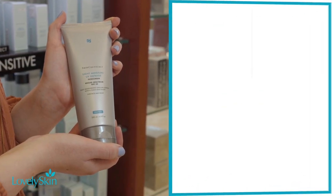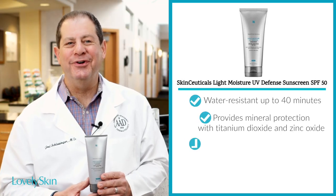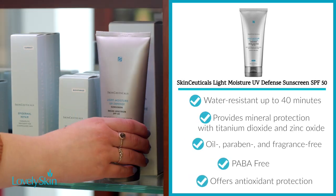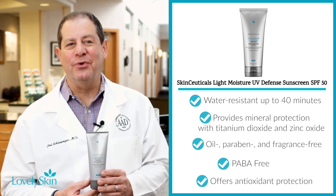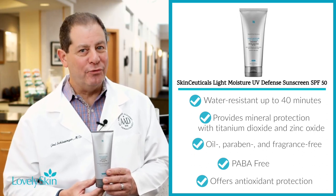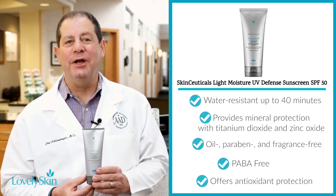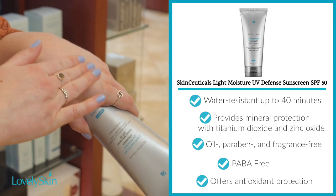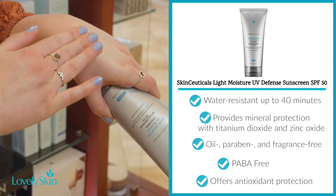The SkinCeuticals Light Moisture UV Defense Sunscreen SPF 50 is a chemical sunscreen that goes on sheer. It contains avobenzone 3%, homosalate 10%, octisalate 5%, and octocrylene 7%. It's oil-free, paraben-free, fragrance-free, and can be used on both the face and the body. It moisturizes skin with a weightless lotion and is water-resistant up to 40 minutes.